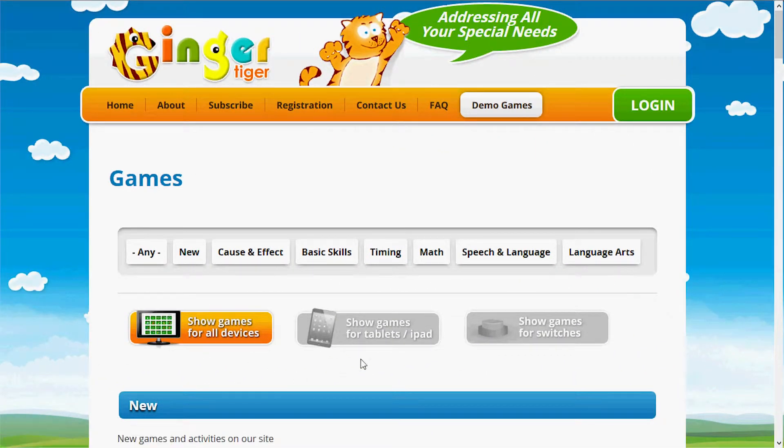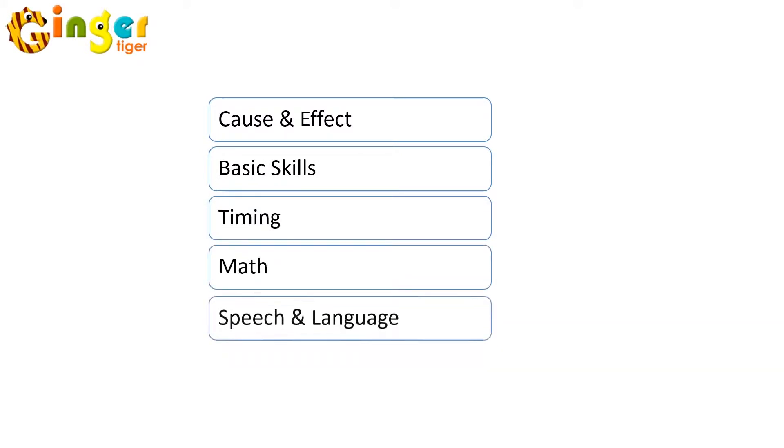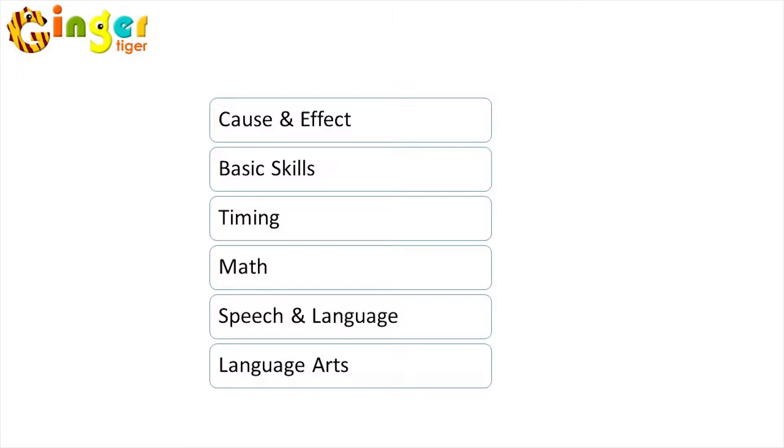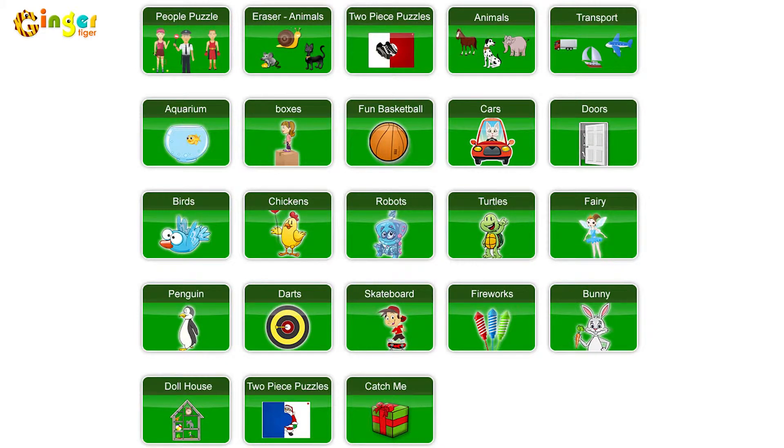You can navigate easily through our site by using our Easy Access Categorization System. Ginger Tiger has six main activity categories: cause and effect, basic skills, timing, math, speech and language, and language arts. Cause and effect activities help the student to link cause and effect while getting reinforcing feedback, and are also the foundation of computer use. Skills such as the use of specialized input devices and eye-hand coordination come in handy throughout all the other sections in our site.